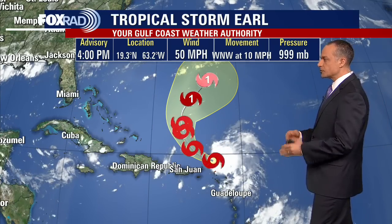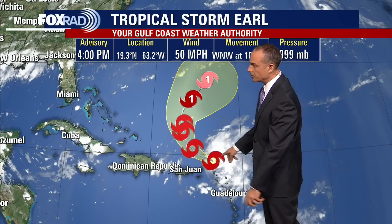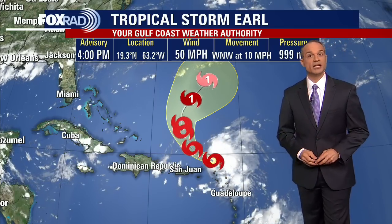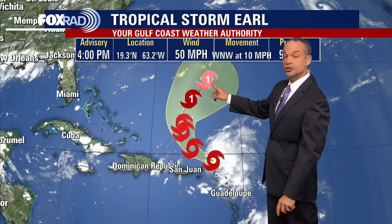The Air Force Reserve Hurricane Hunters are going to be examining this storm, and it's very convenient because they can fly out of San Juan. This one is very likely to avoid the east coast of the United States. The latest update from the National Hurricane Center shows there's a good chance it could strengthen to Hurricane Earl in about three or four days, but again, it stays off the east coast of the U.S.